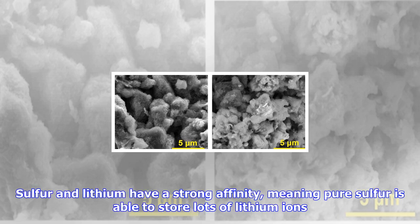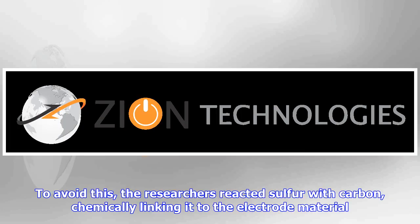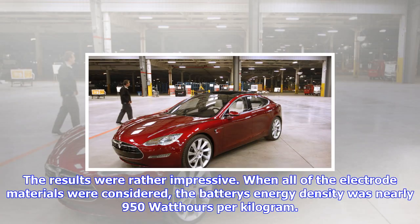With everything looking promising, they built a battery with it. To make the other electrode, they relied on a somewhat similar approach. Sulfur and lithium have a strong affinity, meaning pure sulfur is able to store lots of lithium ions. But pure sulfur also engages in lots of additional chemical reactions, many of which damage an electrode or the battery as a whole. To avoid this, the researchers reacted sulfur with carbon, chemically linking it to the electrode material.